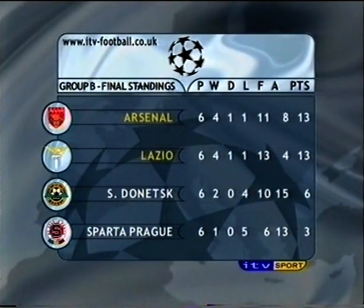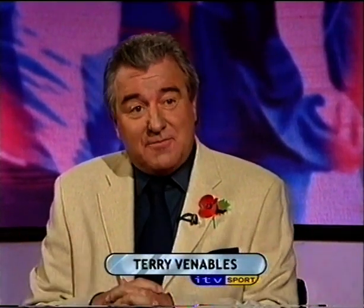Despite tonight's defeat, Arsenal are proudly on top of Group B ahead of mighty Lazio and therefore avoiding some big names in the second phase. Oh, that's what they hope - it might not work out like that. They could actually play against Juventus, Bayern Munich, Barcelona, Deportivo. So it doesn't necessarily work out that way. I mean, if you were looking at Arsenal's group, who would you want to play - Arsenal or Lazio?